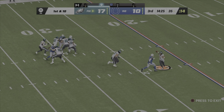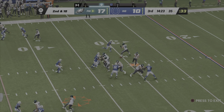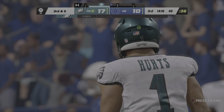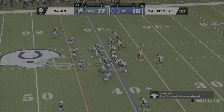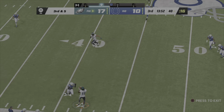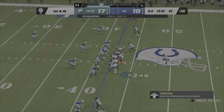Hurts looks to throw, dancing to his left, takes a shot on the release — incomplete. Second down, Hurts finds Smith for five yards — third and five. On the next play, caught by Brown, he'll be out of bounds just shy of the 40. No question they're going to continue to look his way — six catches in the first half and now seven on the game.